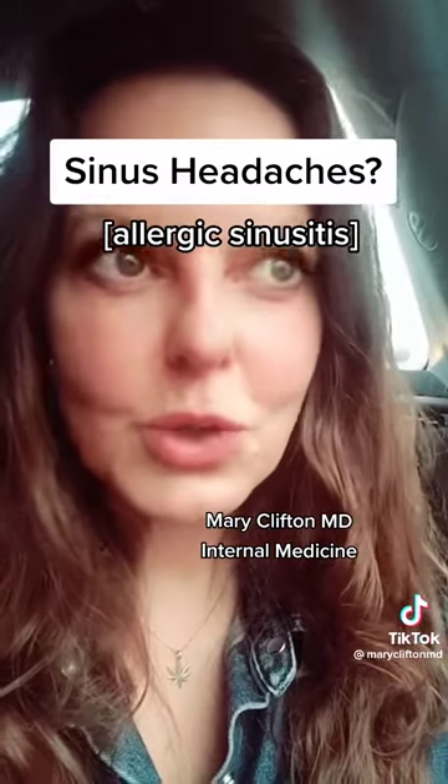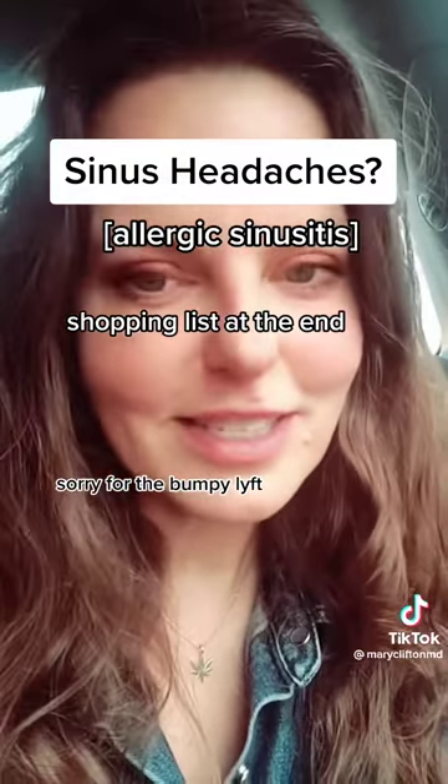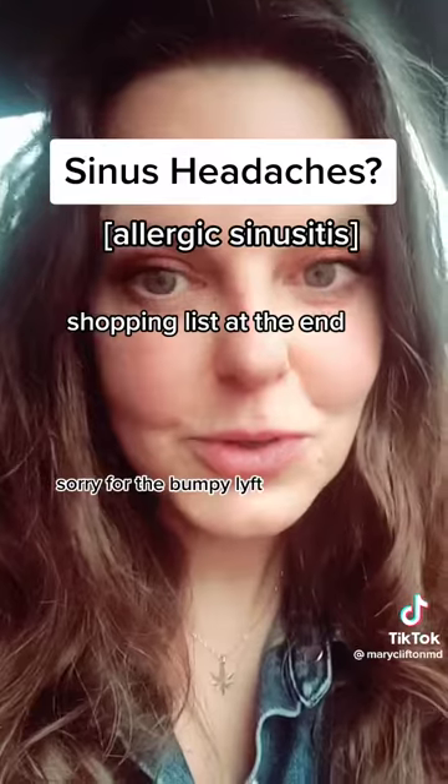The number one thing that you're doing wrong is forgetting about the importance of direct decongestants. Taking Mucinex and decongestants are very effective, but not anywhere near as effective as using a saltwater sinus rinse and some steroid nasal spray.